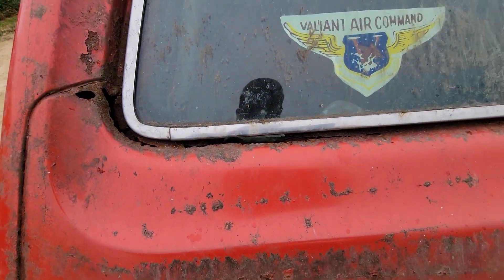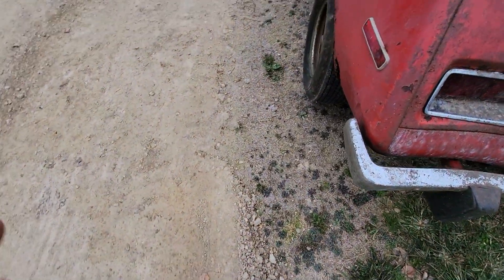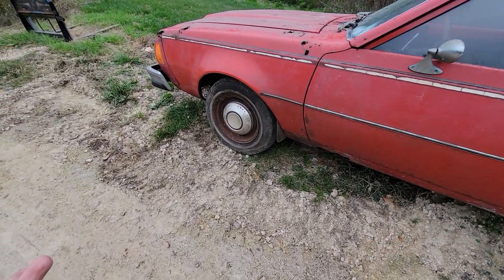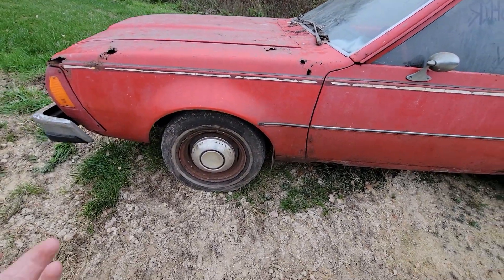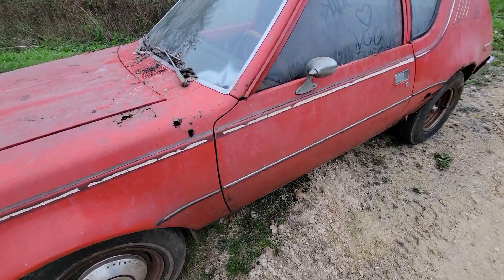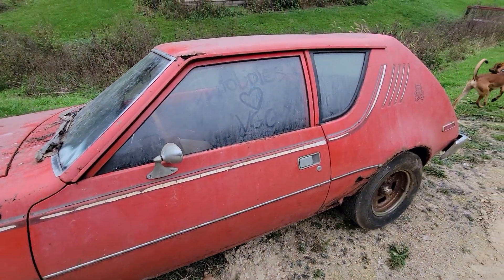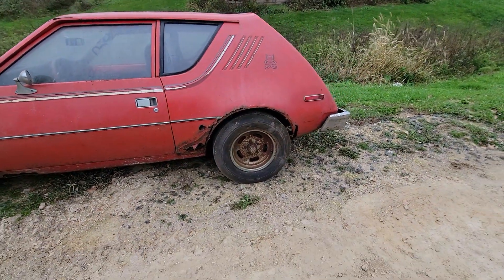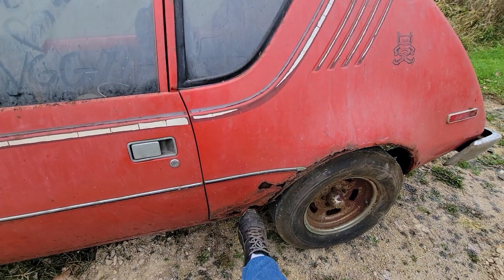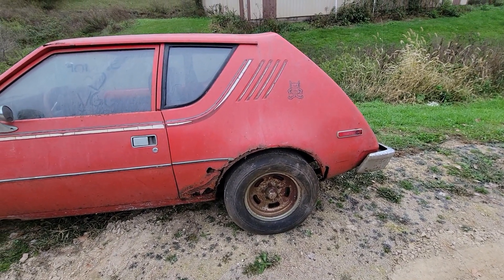She's still complete — complete something. When you can see through the body panels, that's usually not a good sign. These tires from '86 are somehow still holding air, which I don't understand — my new tires don't hold air. There is one little crack in the glass, and there was a rusty panel that got pulled off. It was stored for the last 20 years, supposedly.